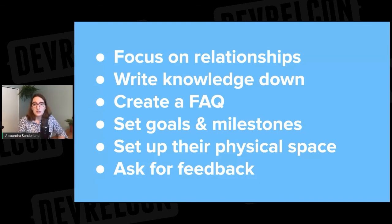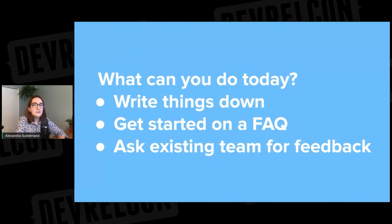With these six steps as a baseline — relationships, knowledge, FAQ, goals, space, and feedback — you'll have a pretty good foundation to create a repeatable onboarding process for your team. These are really the bare bones you need to level the playing field and make sure that everyone joining gets an equal footing in their first few weeks, because you never want to leave this all to chance. While some of these steps might seem like things to tackle later when you have your next hire, there are some things you can start doing today — like writing things down, creating that FAQ document, and asking your team for feedback, because a lot of people who've joined your team probably remember their first week and have some good ideas.